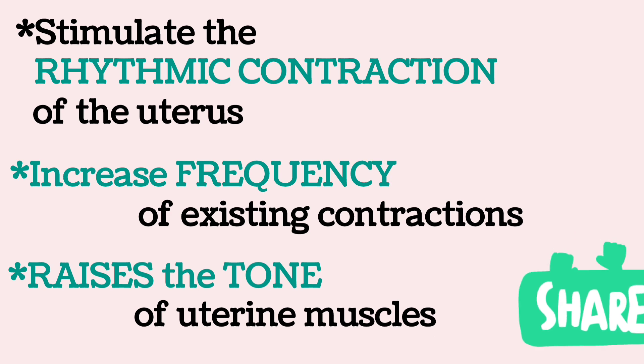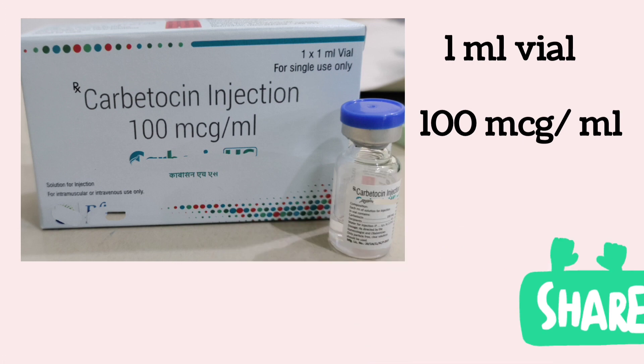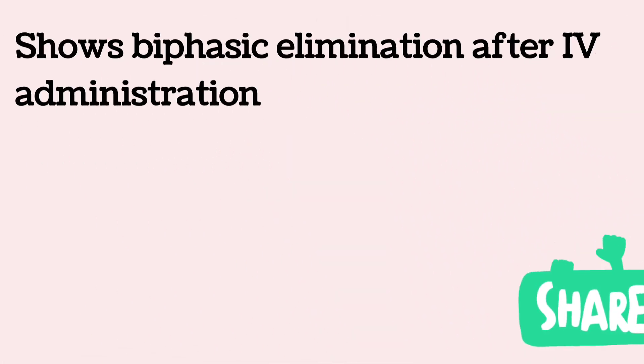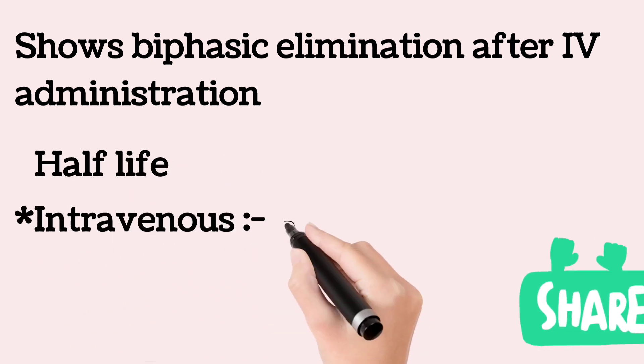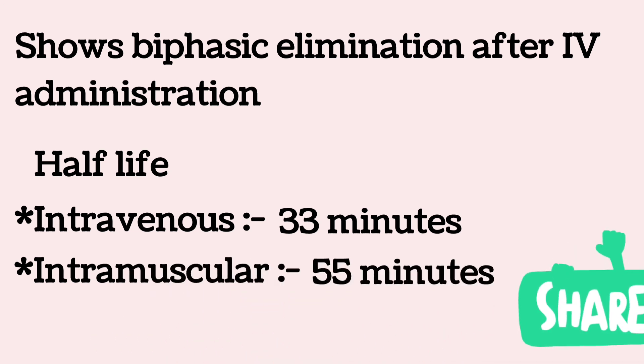Carbetocin is available in a 1 ml vial containing 100 micrograms. It shows biphasic elimination after intravenous administration. The median terminal elimination half-life is 33 minutes after intravenous administration and 55 minutes after intramuscular administration.